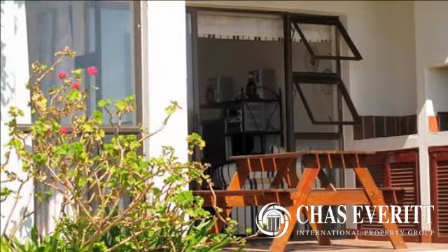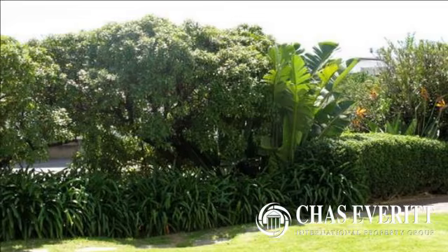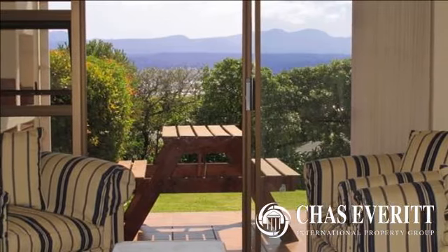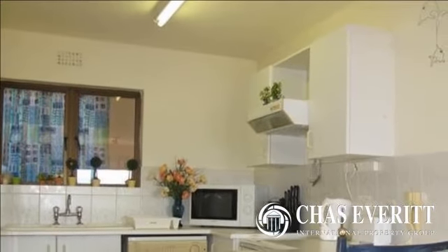Buy in Plettenberg Bay the easy way. Our free exclusive fly and buy package is available for your convenience. Please view the full fly and buy details on our website at Everitt Blatt. For more information on this property or to arrange a viewing, please contact us.